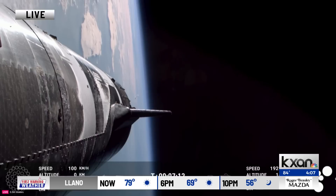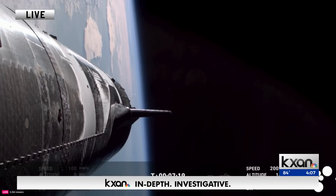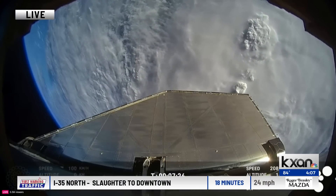This is truly fascinating to watch, everybody. We are going to be monitoring this live feed, but we want to get to some other news and stories of the day. Stay with us as we're monitoring the situation there in Brownsville where the SpaceX launch has just happened moments ago.